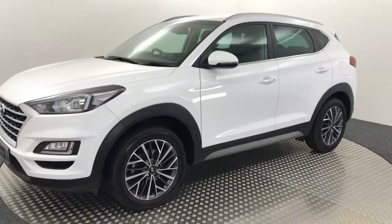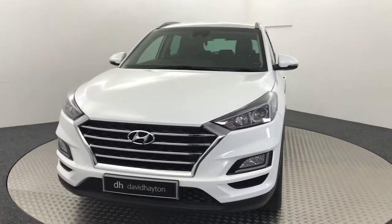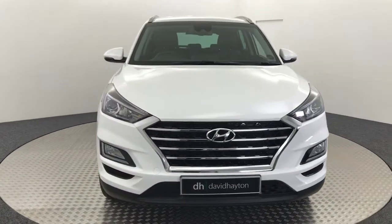This car is packed full of tech, so I'll show you some of that. It's just a one owner car. It's got two keys and all the handbooks and service book are present.